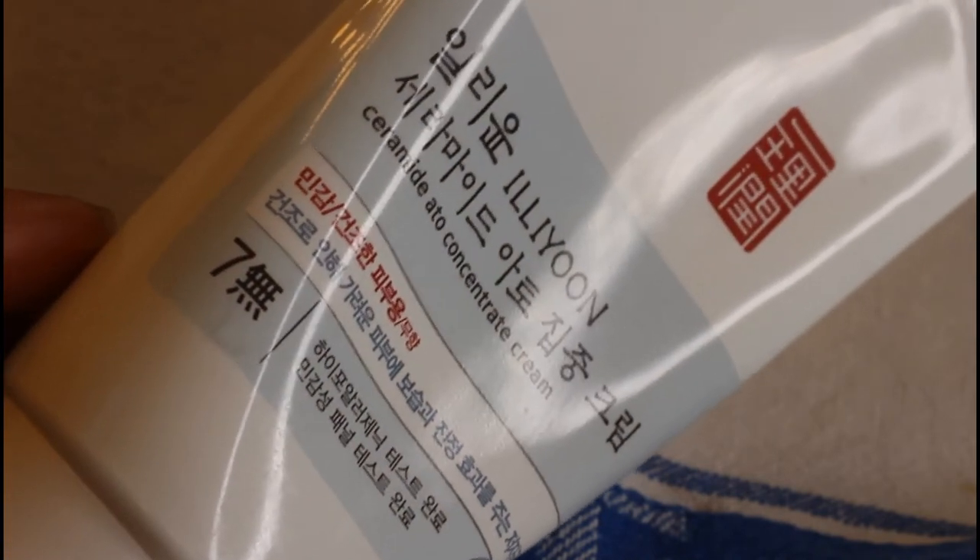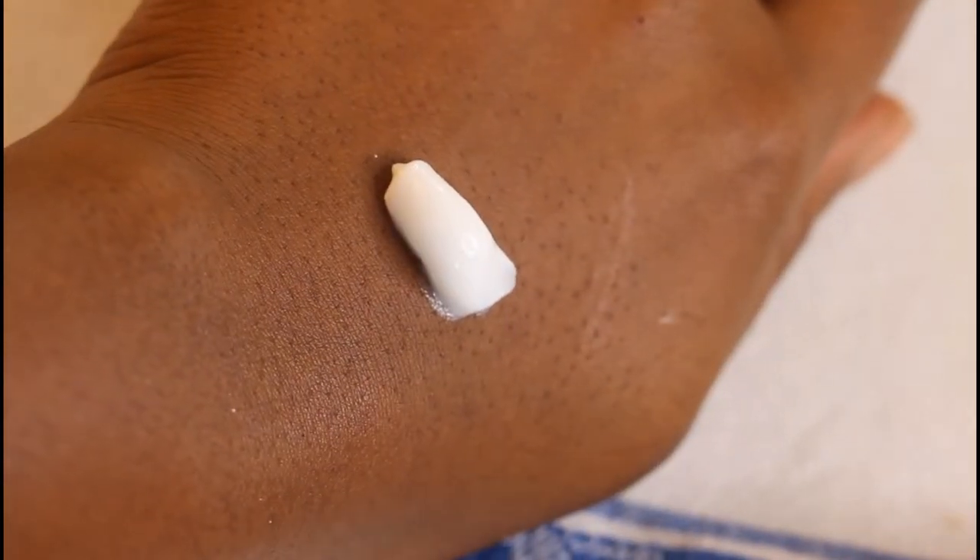Last but certainly not least is the Iliyun Ceramide All Concentrate Cream — a cult classic, especially for K-beauty lovers. The best way to describe this cream is it's a workhorse, an emollient. It's just a hug on the skin — it traps everything you've put on before and does the job well. It does have ceramides, but the real strength is how emollient it is. It's a sealant. The price is right, the size is right, and it looks great underneath makeup.